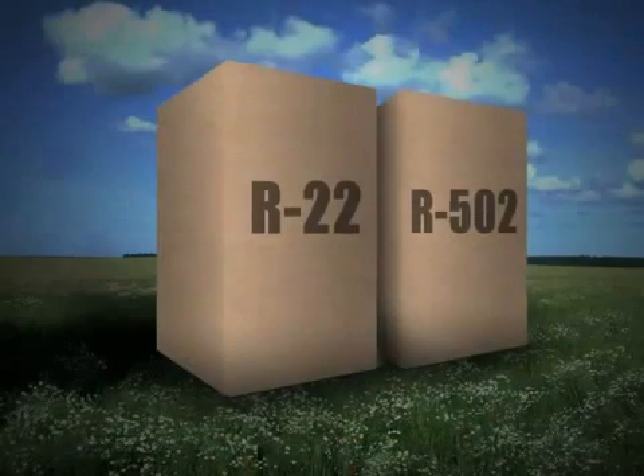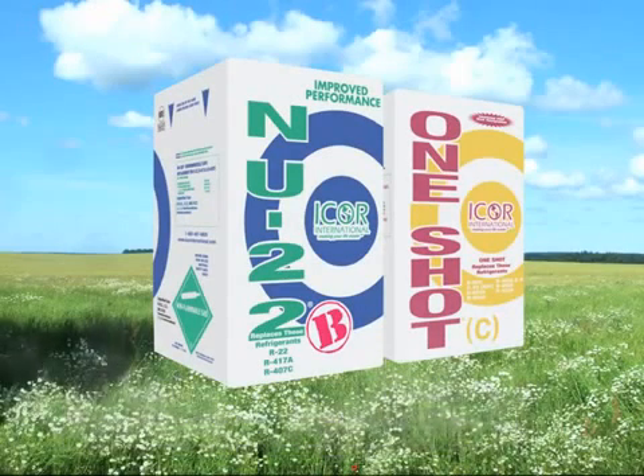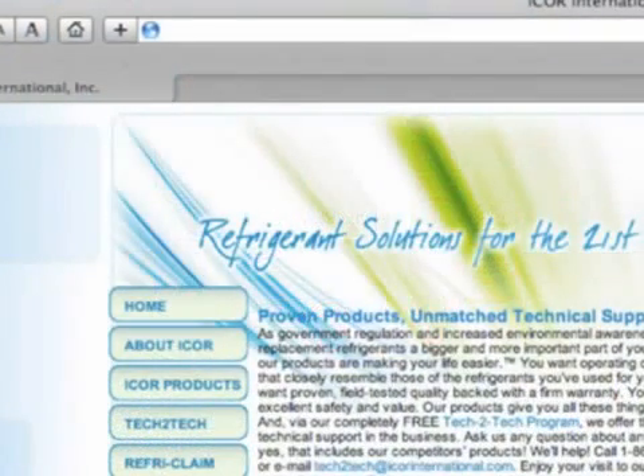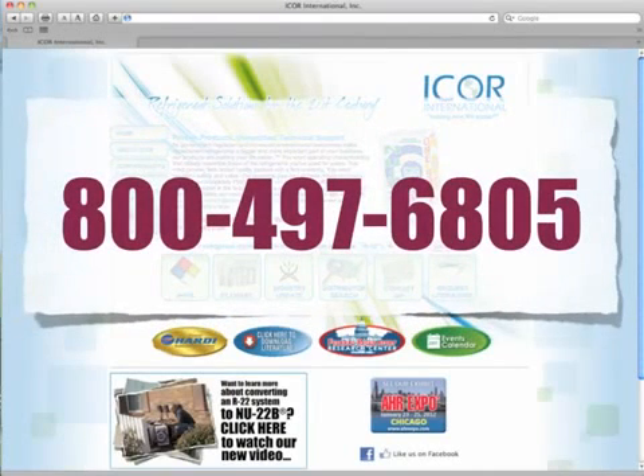I-Corps also produces ozone-safe replacements for R-22 and R-502. For more information on New 22B and One-Shot C, please visit our website at www.icorpsinternational.com or call 800-497-6805.